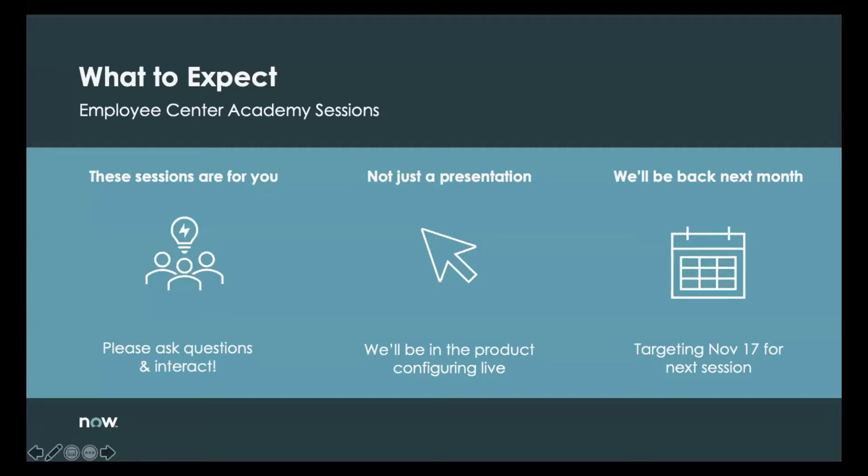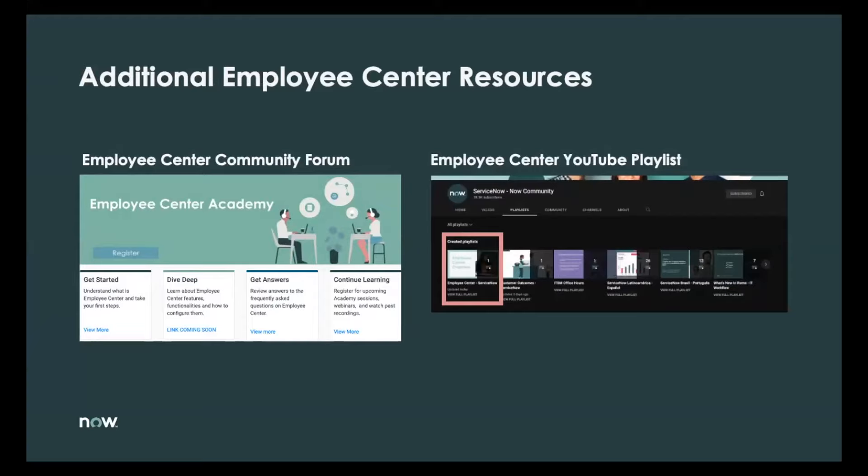Apart from these Academy sessions, we have additional resources available. One is the Employee Center Community Forum — we have a lot of content and guidance on how to implement Employee Center, FAQs, and links to register for Academy sessions and view previous ones. You can also ask questions directly on the community, and it is monitored not just by ServiceNow people but also partners who are building continuously on Employee Center, so you'll get answers quickly.